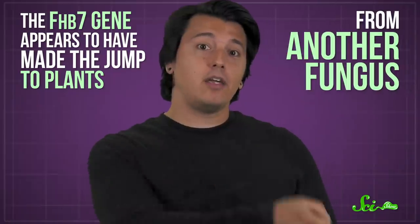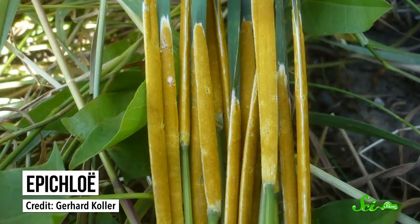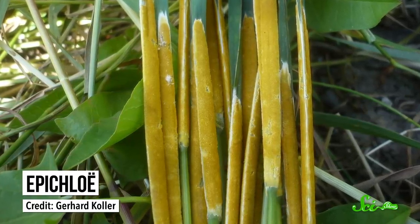Now, the way you'd expect this to happen is for a gene that plays some other role in the plant to eventually evolve the ability to detoxify the FHB toxins. Except, it's not what happened here at all. The FHB7 gene appears to have made the jump to plants from another fungus. The researchers found that FHB7 is 97% the same as a gene in the fungal genus Epicloae, which lives on grass.